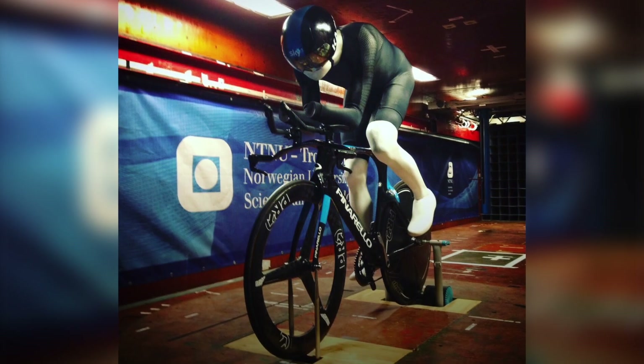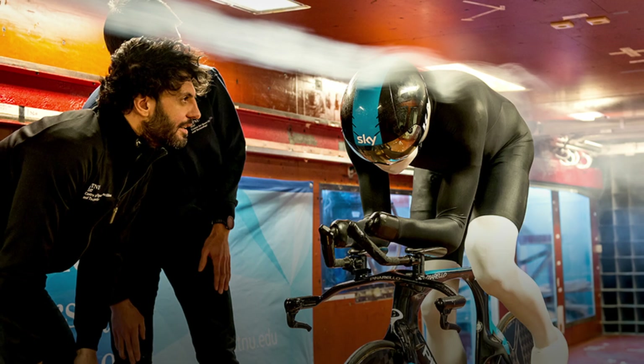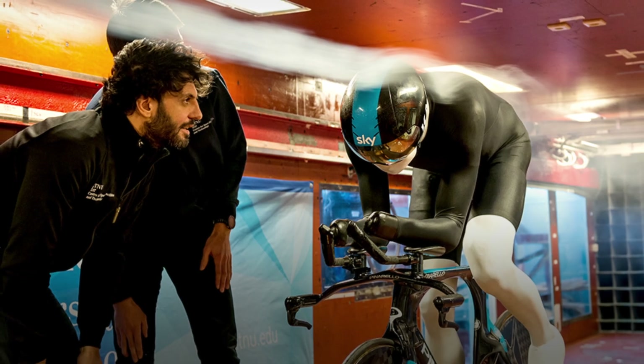The challenge of time and cost meant some teams got innovative and created models of their athletes to maximize wind tunnel time. Chris Froome, the professional cyclist, did this in 2016 when he spent all winter in the wind tunnel — or at least his body double did.